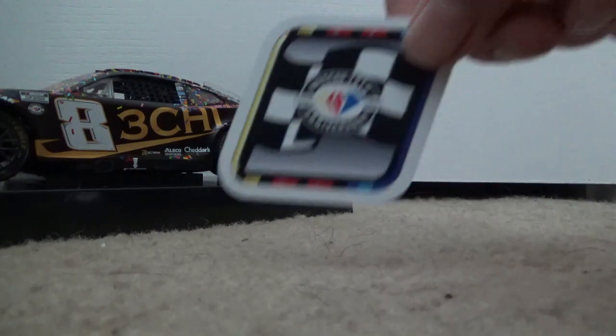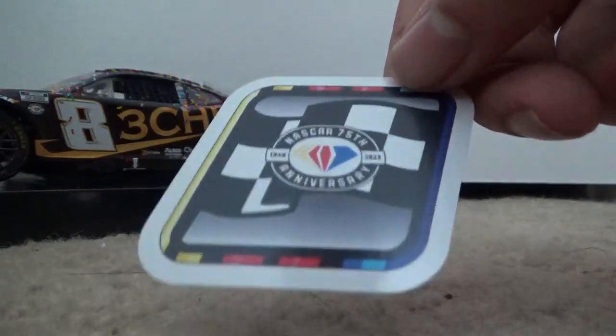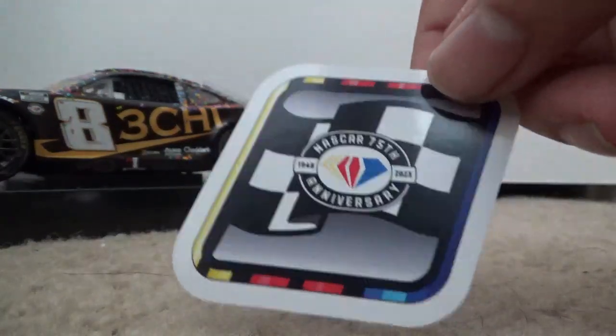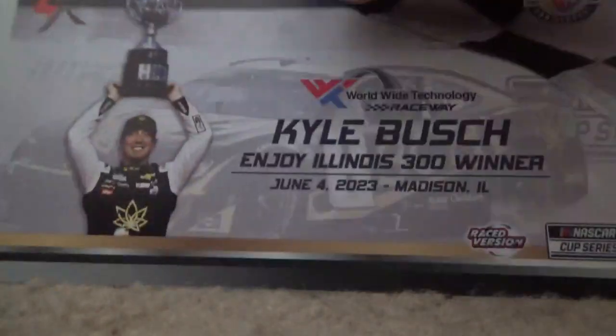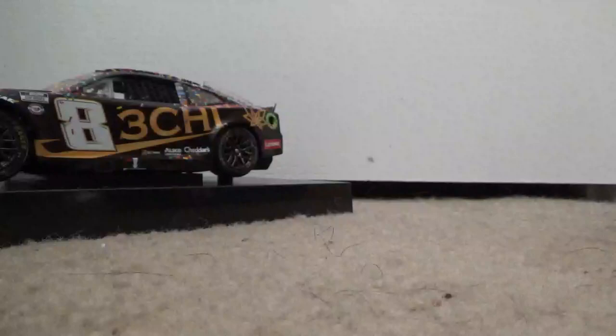This diecast also comes with a race win sticker. This race was of course during the 75th anniversary of NASCAR, and there's the card and the diecast.